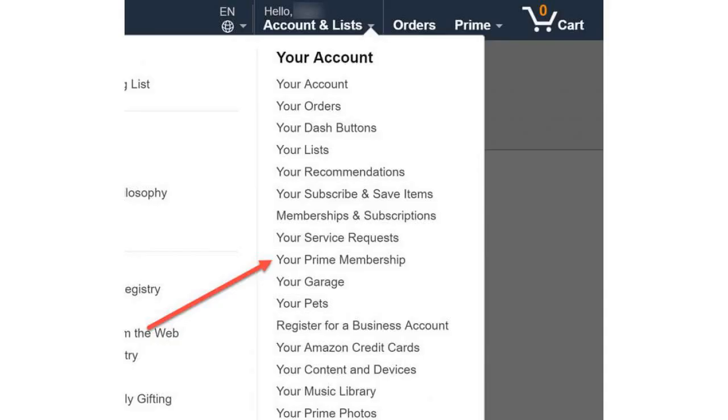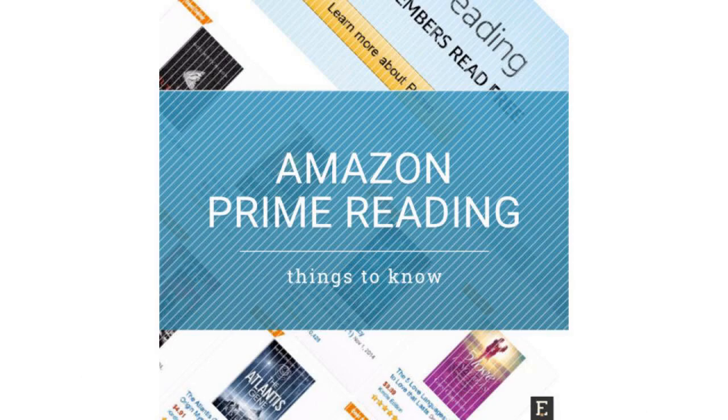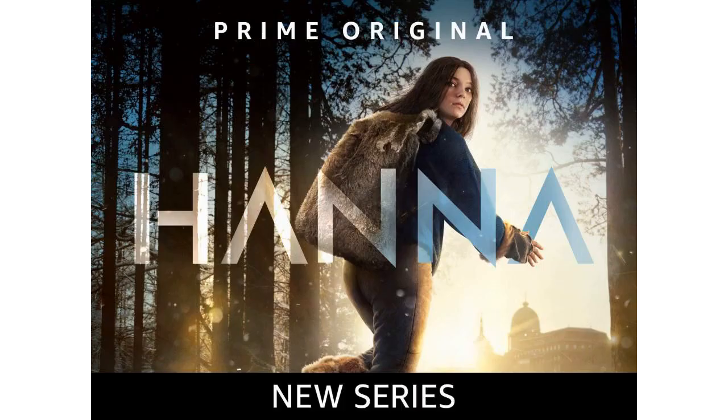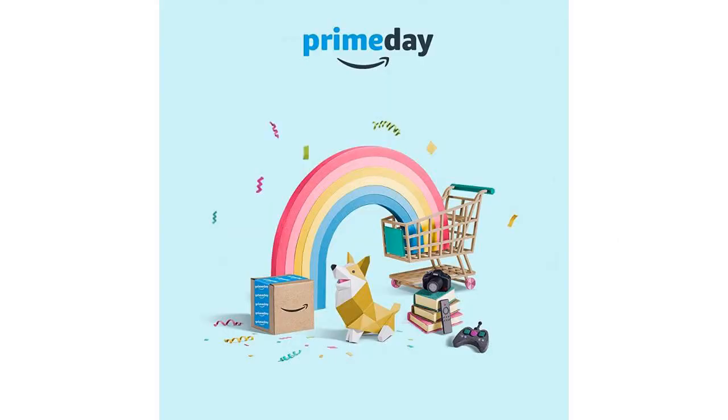There are a few important caveats. First, Amazon Household only lets you add one other adult to your account — someone who is not dependent on you, basically. You can add another four teen accounts and four child accounts, but those don't get access to everything. Teen accounts can place orders, but the purchase only goes through if you approve it.